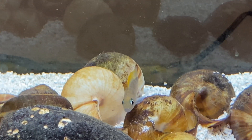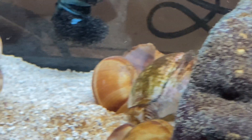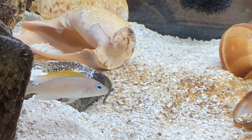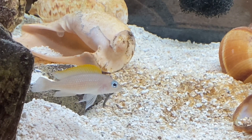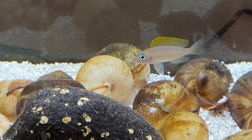We have a breeding pair that have laid eggs inside a shell. The first generation is about nine babies, and they're all in the tank. The bigger fish is the male, who's hidden inside a cave right now, and the other one is the female. Oh, the male just came out over there.